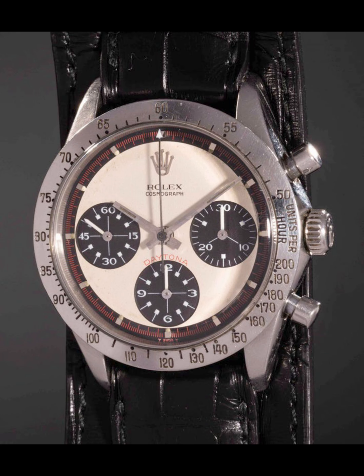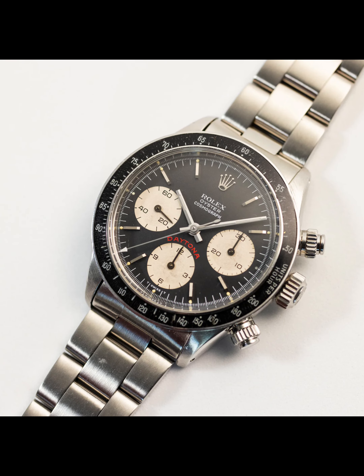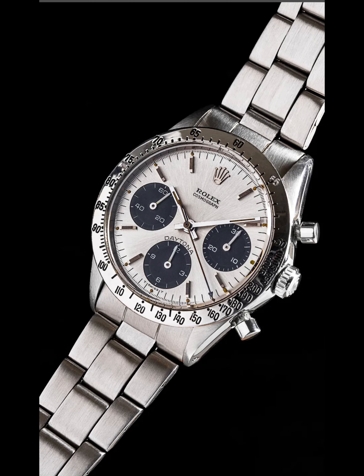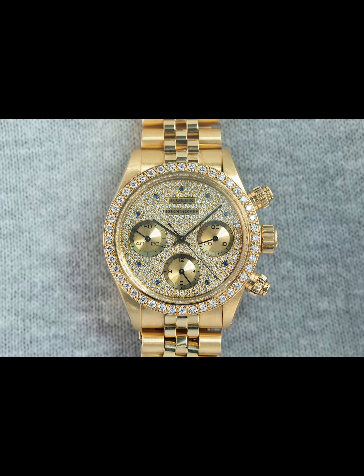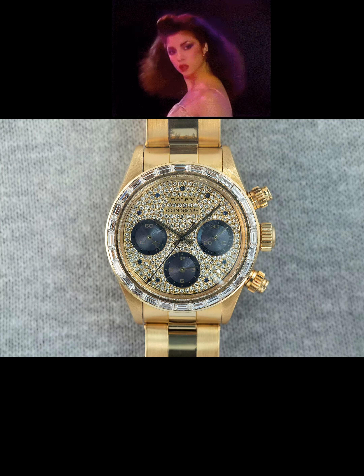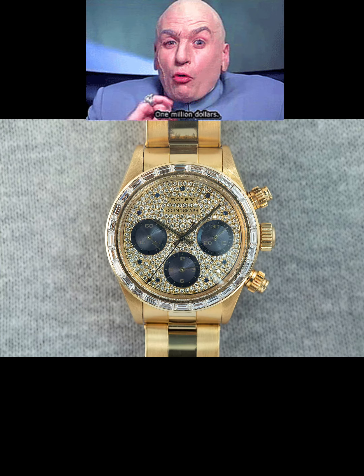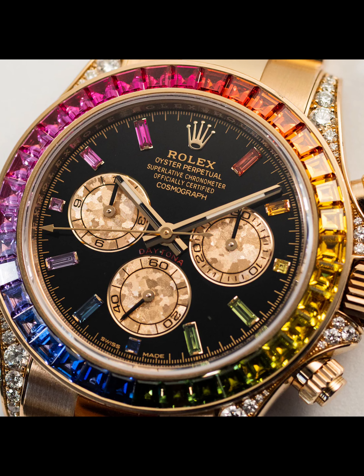Most Paul Newman Daytona models feature red accents on the outer portion of the dial, and some have the large Daytona text above six o'clock. Moving into the 70s, there were the 6263 and 6265 models, and in 1984 the first solid gold versions — with brilliant cut diamonds in the 6269 and baguette diamonds for the 6270. Typically 80s, but with low production numbers they're worth more than a million dollars each today. They feature in John Mayer's impressive collection and are really a precursor to the Rolex Rainbow Daytona.